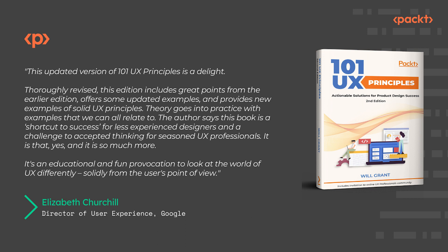This updated version of 101 UX Principles is a delight. Thoroughly revised, this edition includes great points from the earlier edition, offers some updated examples, and provides new examples of solid UX principles. Theory goes into practice with examples that we can all relate to. The author says this book is a shortcut to success for less experienced designers and a challenge to accepted thinking for seasoned UX professionals. It is that, and it is so much more.